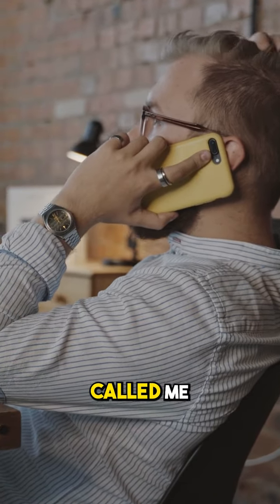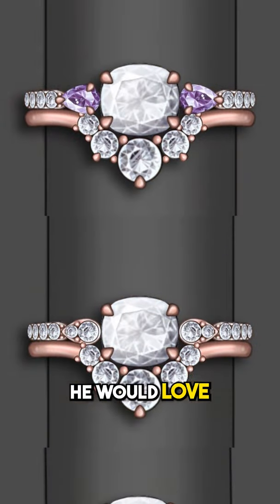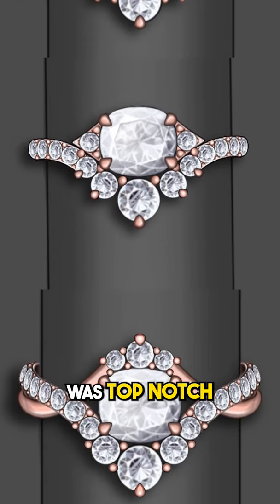An old friend in Paris called me and said, hey man, I really want to design a wedding ring for my fiancée Ariel. He had these family heirloom diamonds that he would love to set into a ring for Ariel. And when I saw these stones I was excited because they were so cool, so unique, and the quality was top notch.